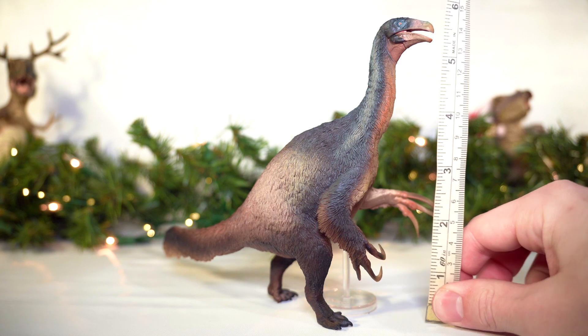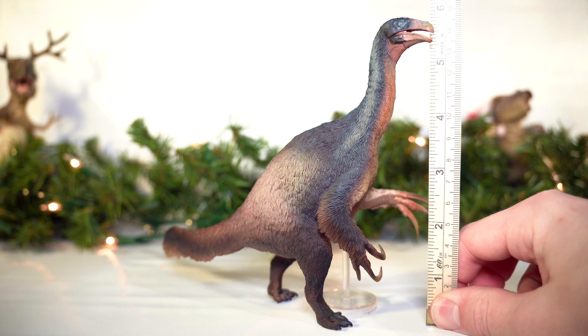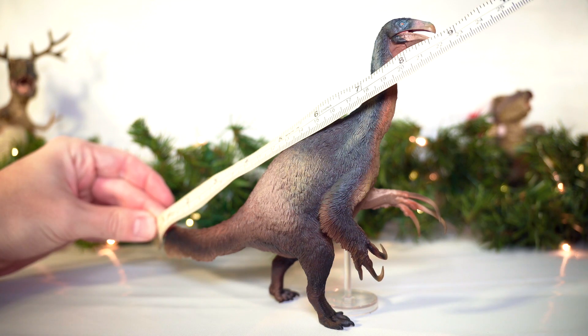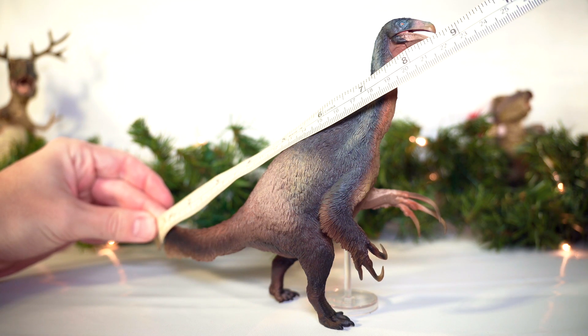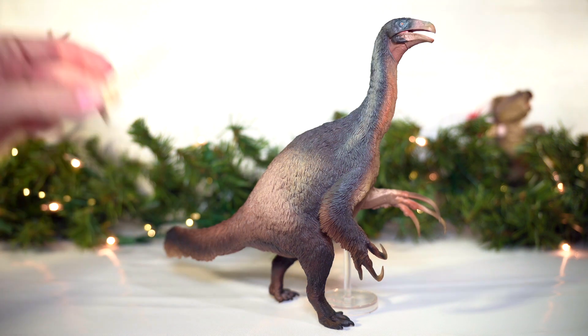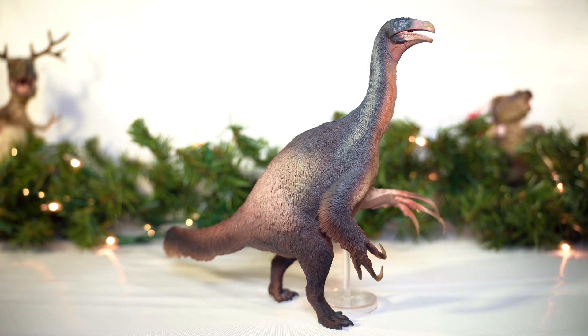As far as the size of the figure goes, it measures about 5¾ inches tall — just under 15 centimeters — and comes in at around 8¾ inches long, or just over 22 centimeters. At an estimated 30 to 33 feet in length, that would put this figure in the 1:41 to 1:45 scale, although determining scale on such a fragmentary dinosaur is a thorny game as always.